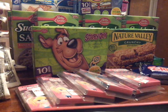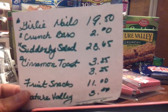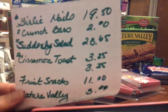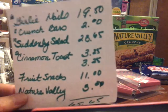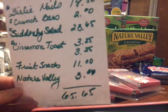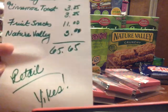When I first started couponing I was happy with a dollar an item, so we're coming up! Here's what the retail would have looked like: six girly nails $19.50, two Crunch Bars $2, Suddenly Salads — I bought 11 of them — would have been $23.65, Cinnamon Toast Crunch $6.50, fruit snacks $11 for four boxes, Nature Valley $3. That all adds up to $65.